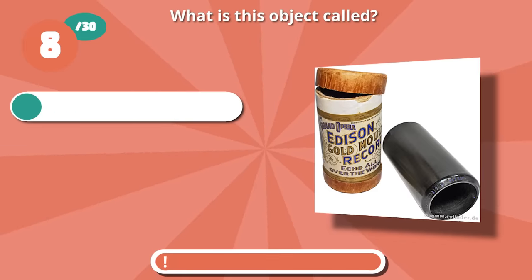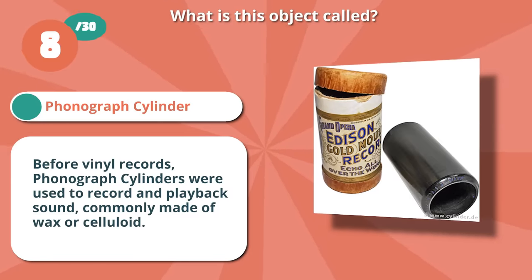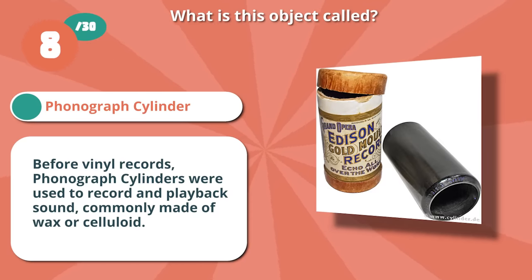Write on if you thought phonograph cylinder. Before vinyl records, phonograph cylinders were used to record and playback sound. They were commonly made of wax or celluloid.